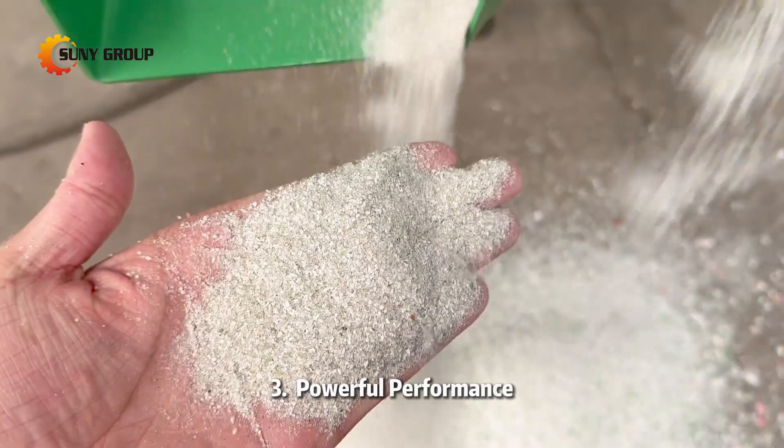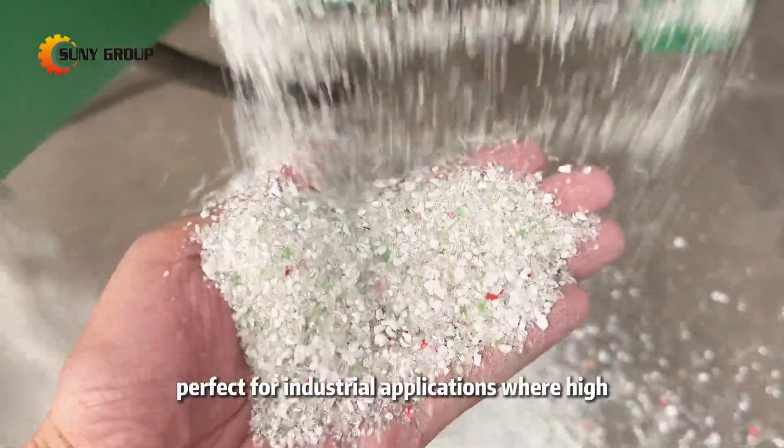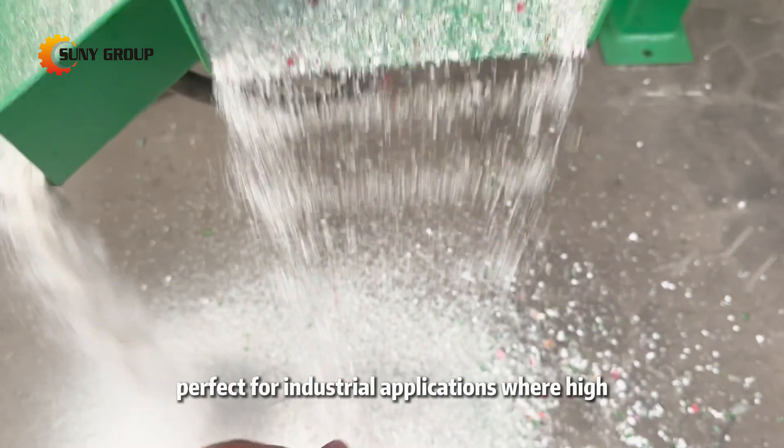Three: powerful performance. Capable of processing large volumes of glass waste, the machine is perfect for industrial applications where high throughput is key.